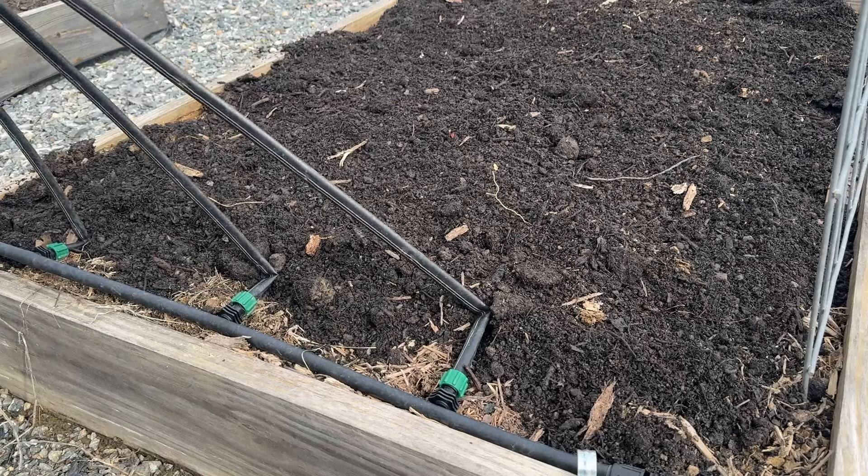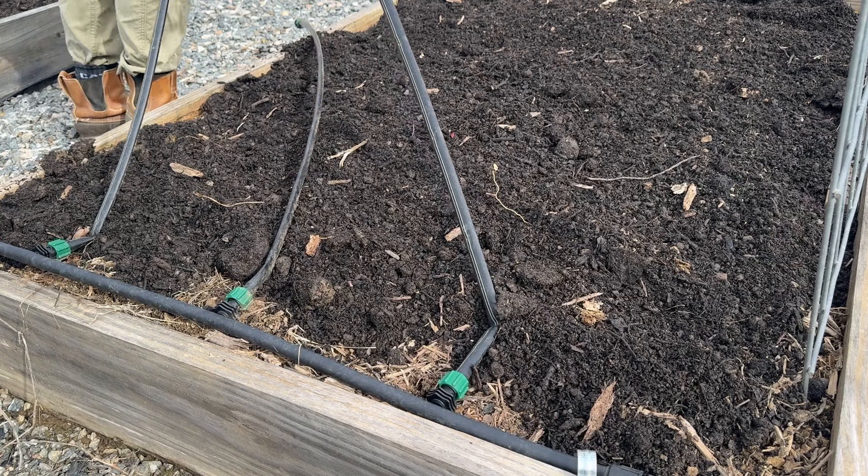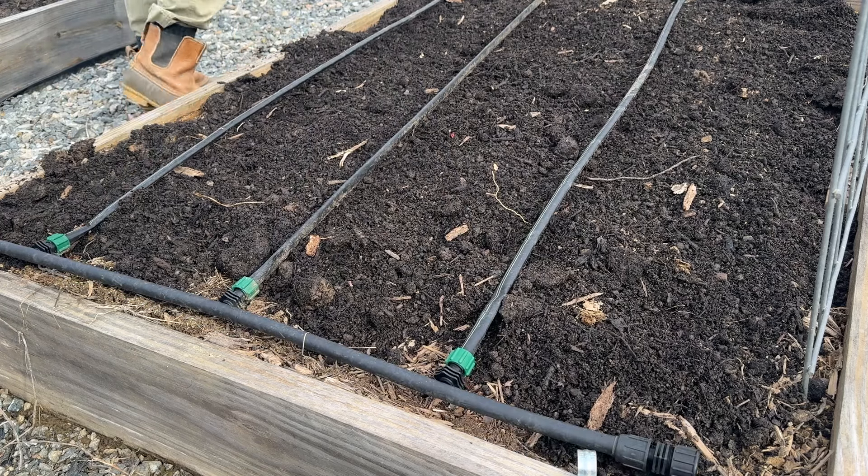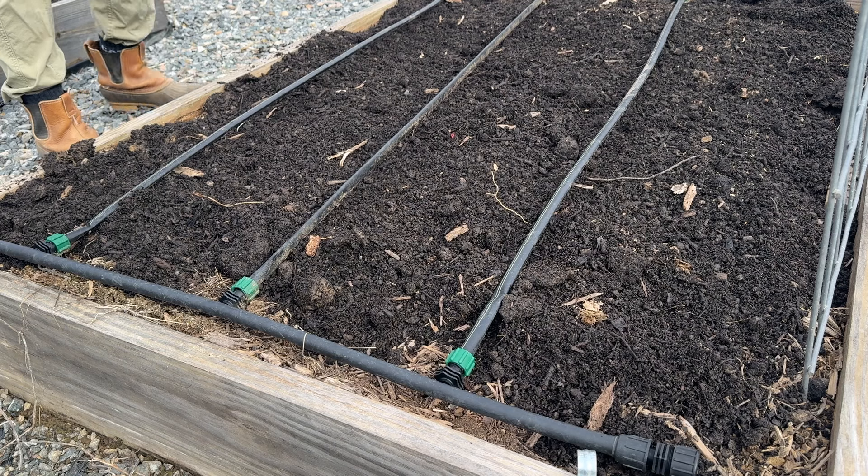One thing about having the drip tubing set up in straight lines like this — it does make it pretty easy to pick up and put back down if you need to do any weeding or major work to the beds like adding fresh compost.